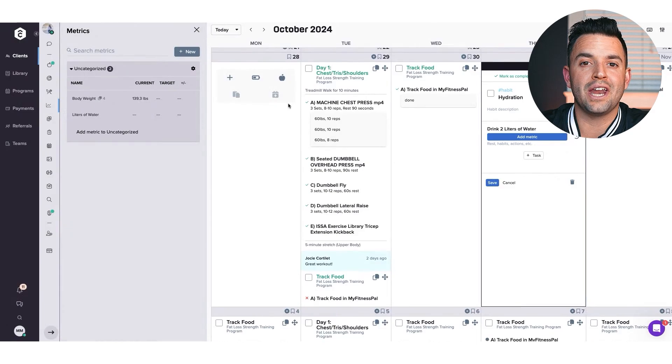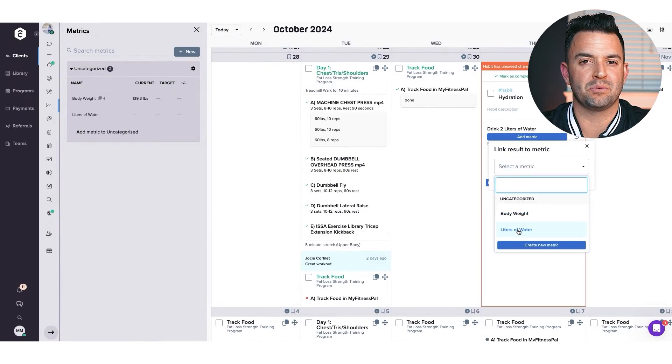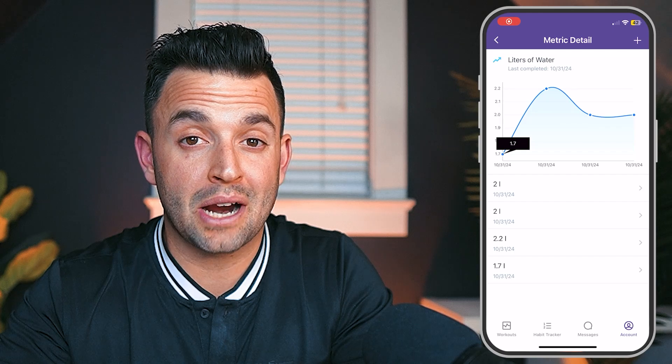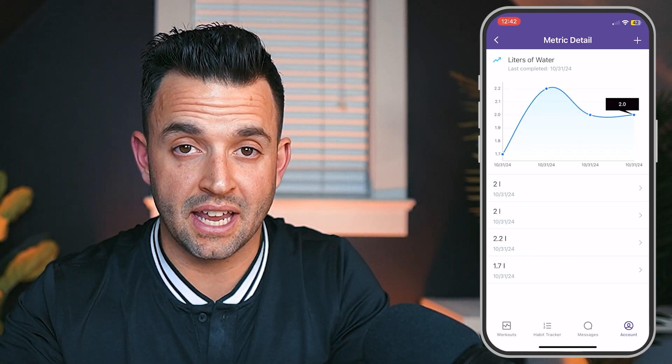The habit tracker doesn't stop there. You can set specific goals for your clients and track them over time. For example, I can assign the habit of drinking two liters of water per day for a client. You can add specific tasks related to the habit or assign a specific metric to shoot for — in this case, setting the units to liters so clients can track towards that target, allowing us to track progress with their water intake over time with precise data.